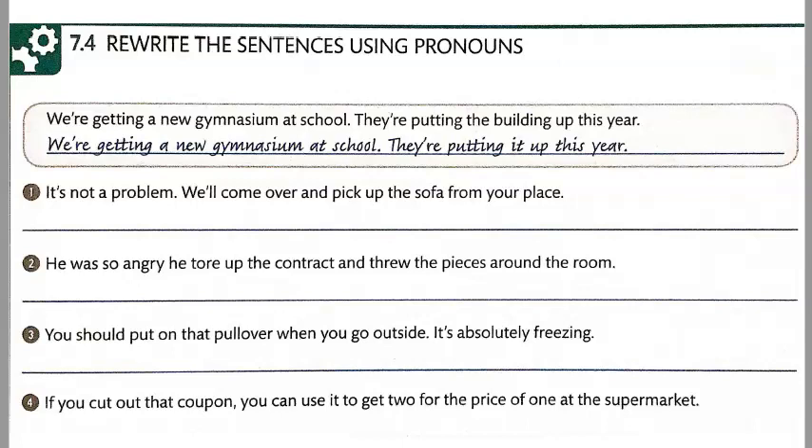And number four. If you cut it out, you can use it to get two for the price of one at the supermarket.